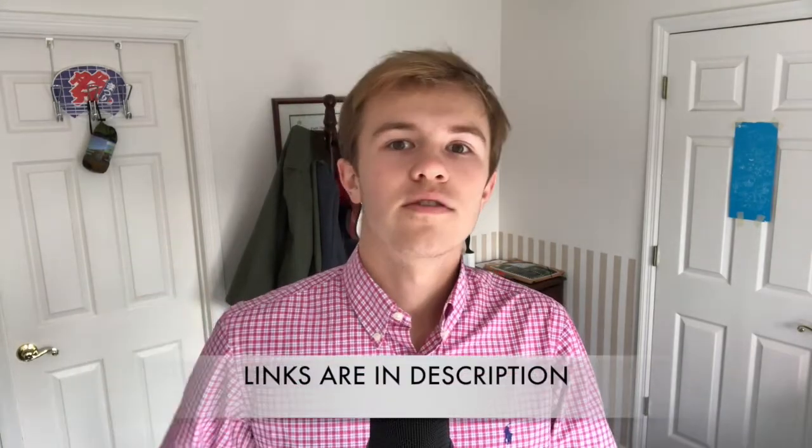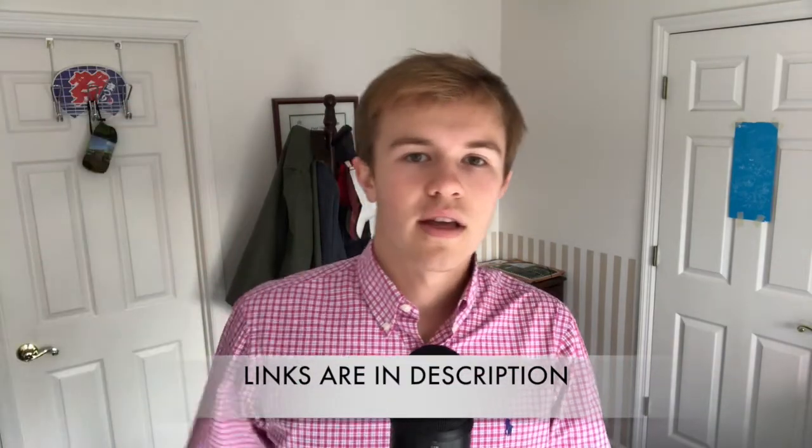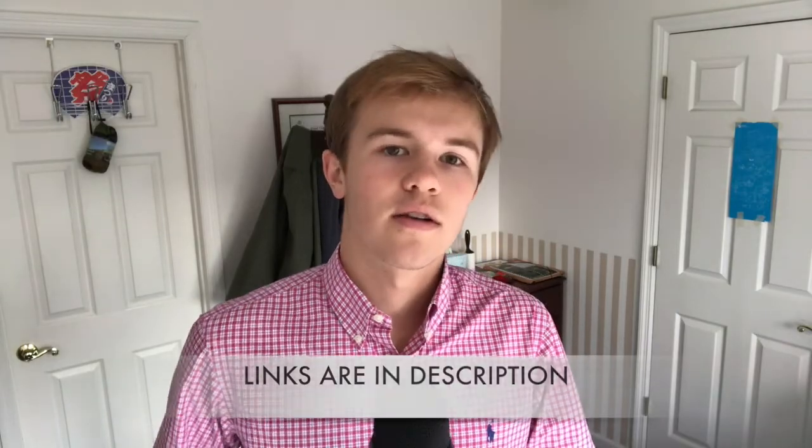Hey, how's it going everybody? It's Treasure Town here, and today I'm going to be presenting on the top 10 coin-related items on Amazon. So if you're interested in collecting, or know somebody that is, and you have maybe an Amazon gift card, or you just like to do your shopping on Amazon, these are 10 items that you should take a look at. And if you're interested in purchasing, go down — there are links directly to the products below.